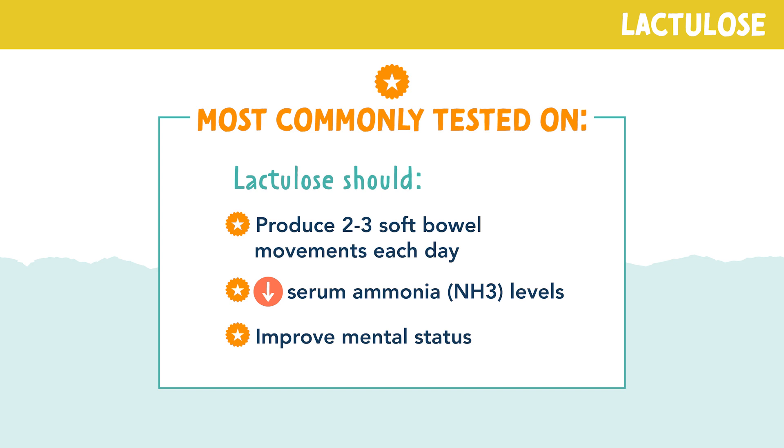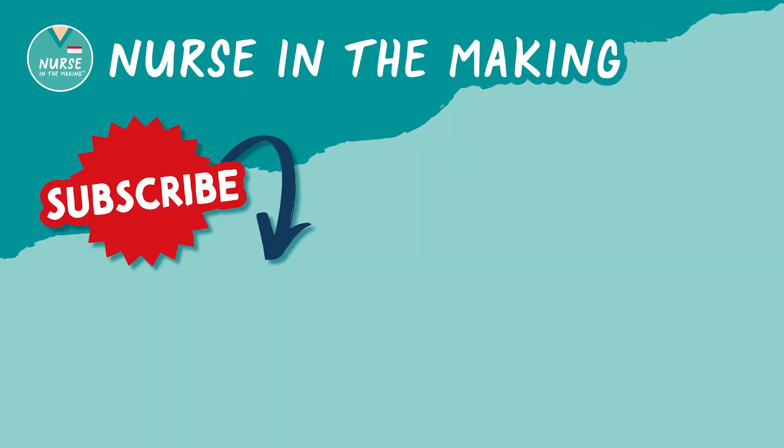That's all for lactulose. If you like this video, don't forget to subscribe to my YouTube channel. Happy studying, future nurses!